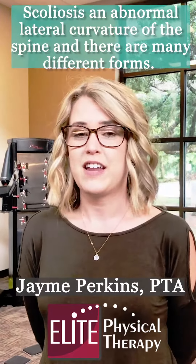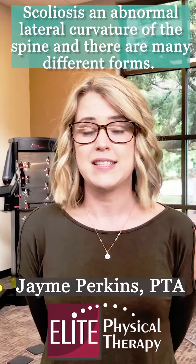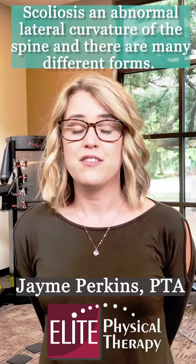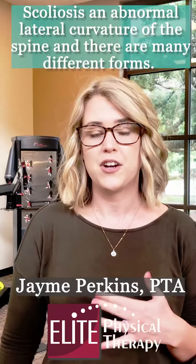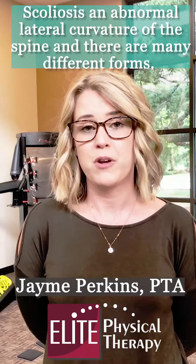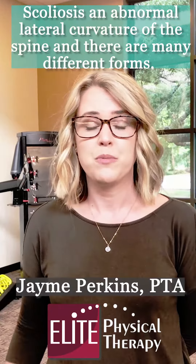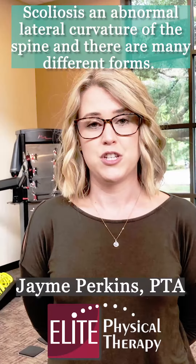Scoliosis is a condition that affects your spine. It can cause your spine to curve in what we like to call a C or an S. It can affect any part of your spine, but more commonly it affects your chest area or your lower back. It's a condition that you are either born with and they notice it when you become a teenager, or something that can happen over time from degenerative changes.